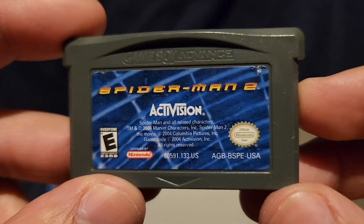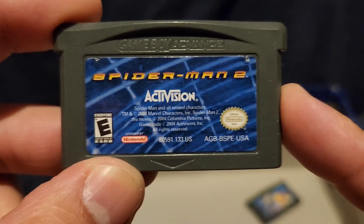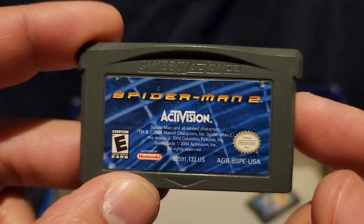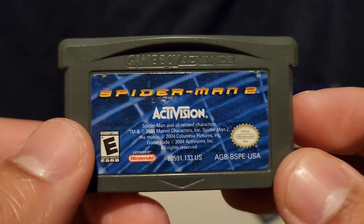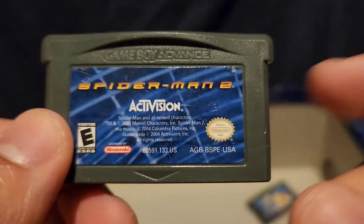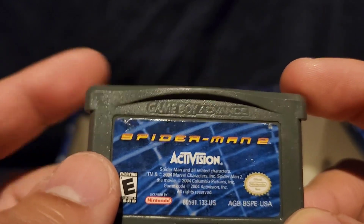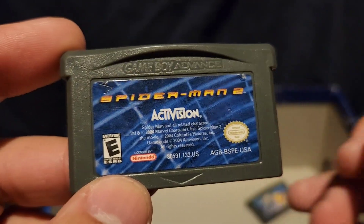Spider-Man 2 game — I didn't even know that was in there. I'm going to assume my brother got this game because I never wanted a Spider-Man game on Game Boy Advance — it was kind of weird. It's more of a PlayStation or Xbox game. But here we have it for Game Boy Advance. I know for a fact my brother played this. You battle villains and all that. It's okay I guess.